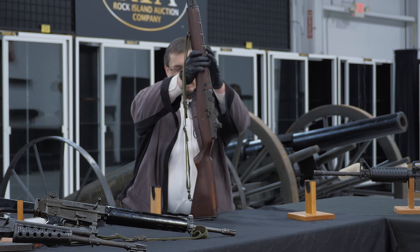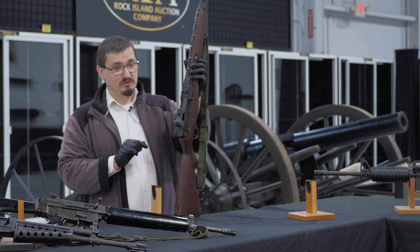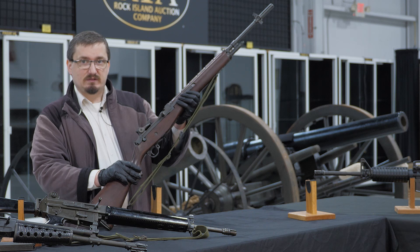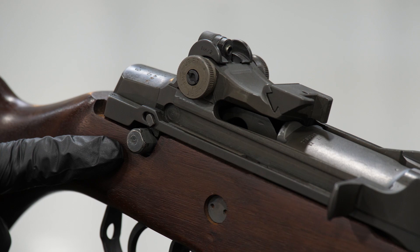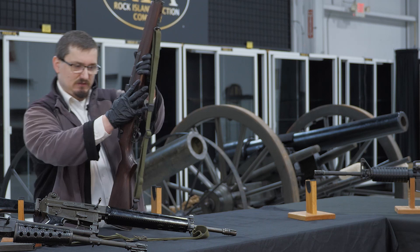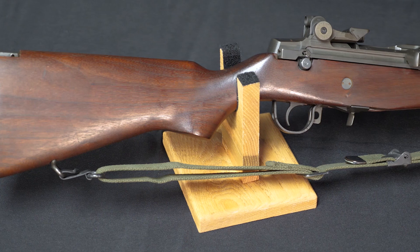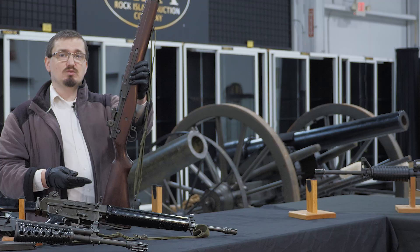Next we have a Springfield M14 National Match variation. This weapon started life as a machine gun — it is registered and fully transferable as a machine gun — but it has been altered. Certain parts of the selector hardware have been removed. You can see externally, if you're familiar with that selector switch on the M14, it's just a solid block there. So this is, in function, a semi-automatic rifle. It was modified in this way for target purposes in the national matches, where one would use as close to a military-issue rifle as possible.